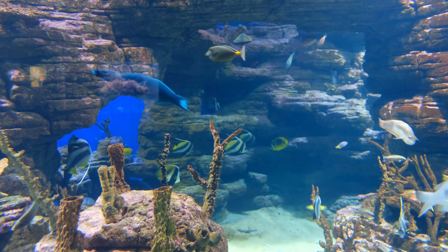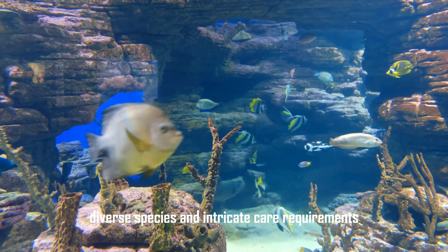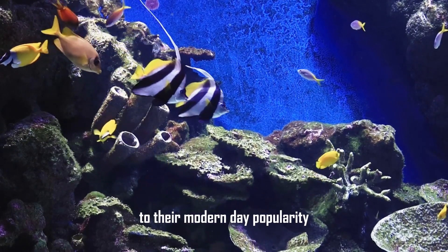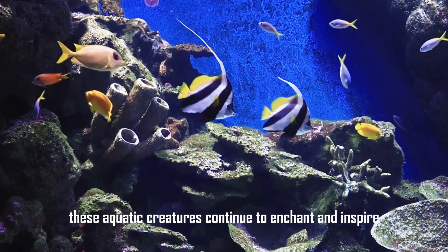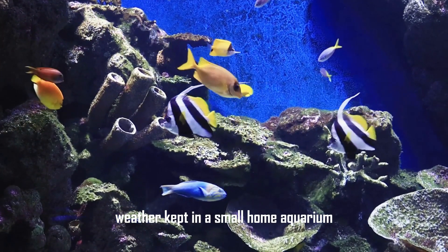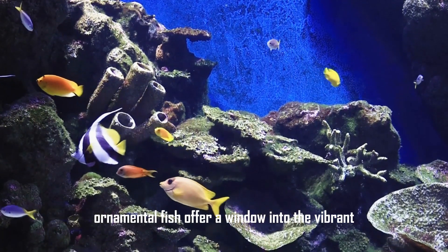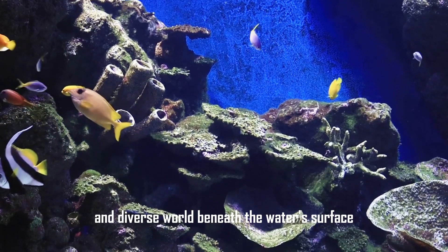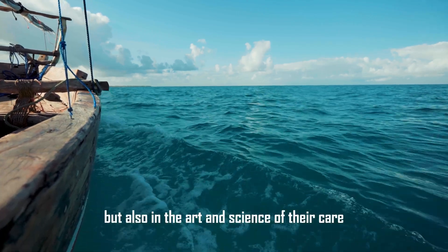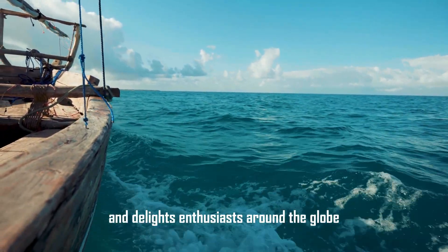Ornamental fish captivate with their stunning beauty, diverse species, and intricate care requirements. From their ancient origins to their modern-day popularity, these aquatic creatures continue to enchant and inspire. Whether kept in a small home aquarium or a grand public display, ornamental fish offer a window into the vibrant and diverse world beneath the water's surface. Their allure lies not only in their striking appearances, but also in the art and science of their care, which challenges and delights enthusiasts around the globe.